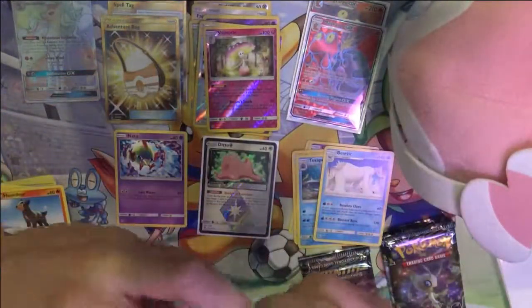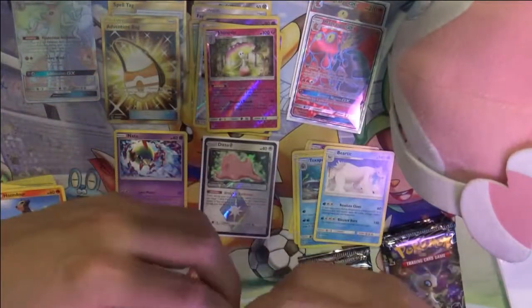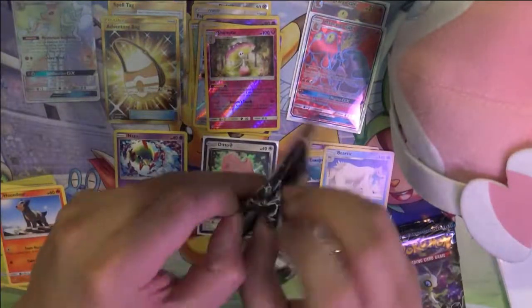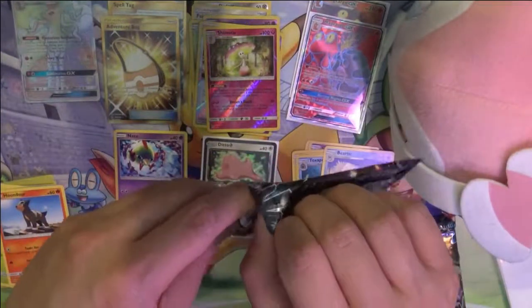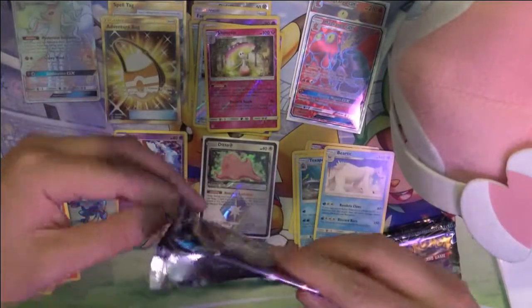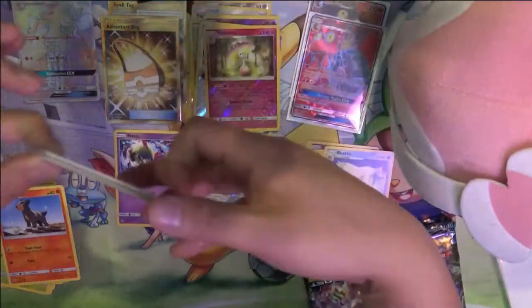Maybe it's one of those things where, like with the holo rares, every other set it feels like you get a lot of every single one. Although it might just be that you're not paying that close attention.